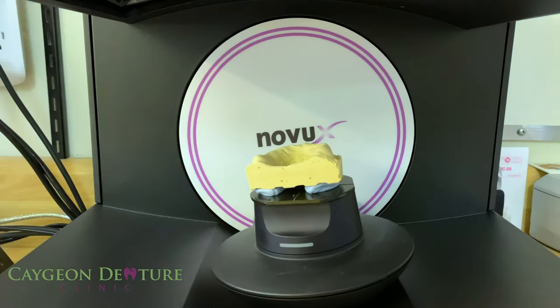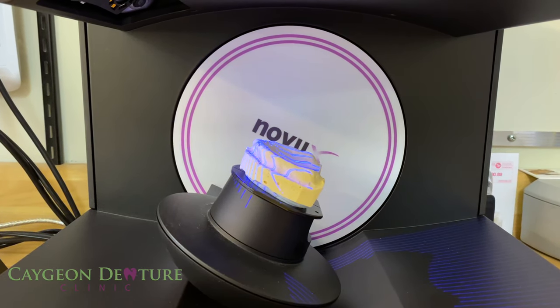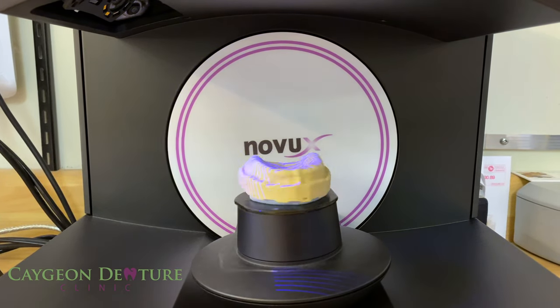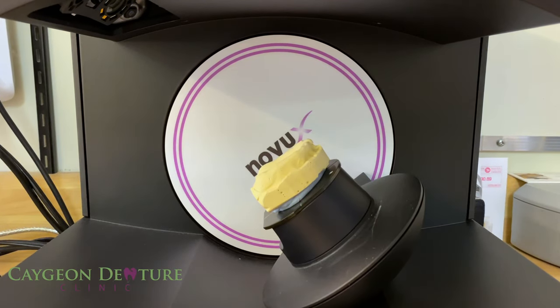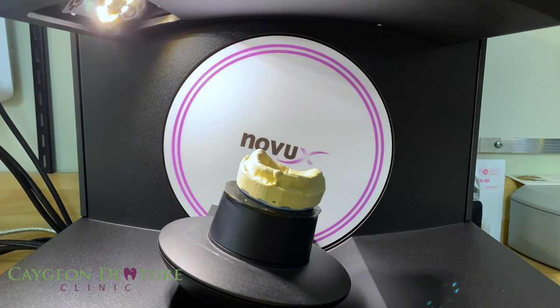We have to start with the scanner, whether it is an intraoral scanner or a desktop scanner. They are capable of scanning impressions, models, or inside the mouth with extreme precision. The desktop scanner has an accuracy of 4 microns and the intraoral scanner of 6.9 microns. The accuracy of the scan is what provides such a precise fit of the dentures to the mouth.